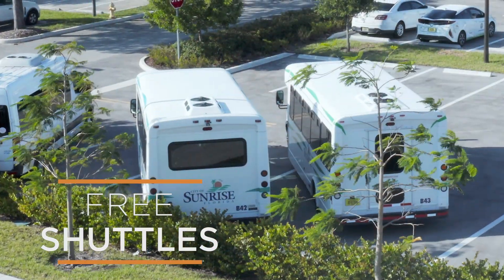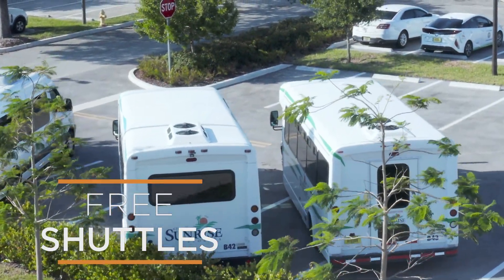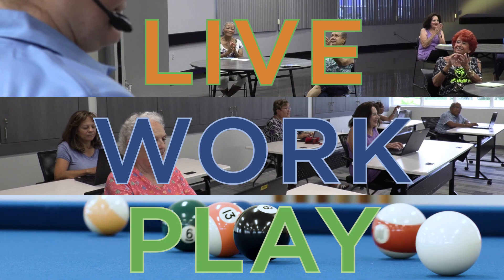We're proud of all the ways that our award-winning facility brings the community together, including as a hub for the city's free transportation shuttles. The full spectrum of features at the Sunrise Senior Center totally encapsulates what makes Sunrise an excellent place to live, work, and play.